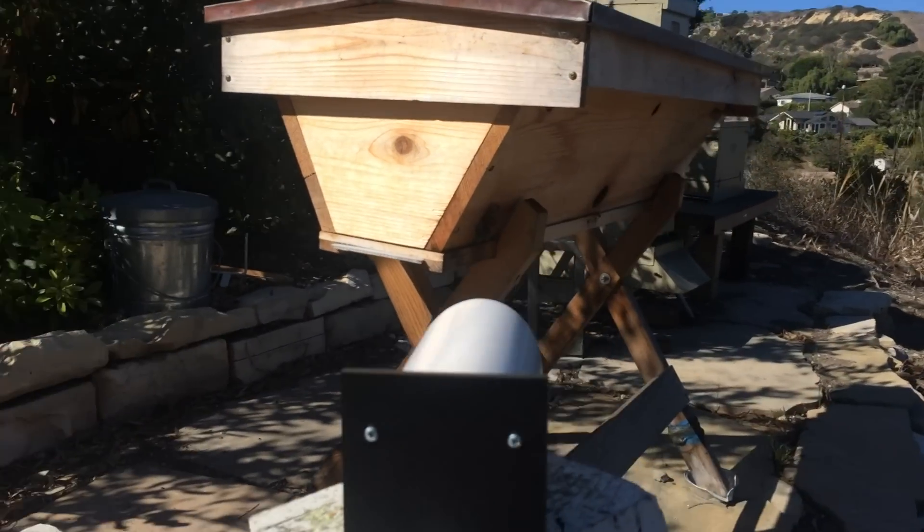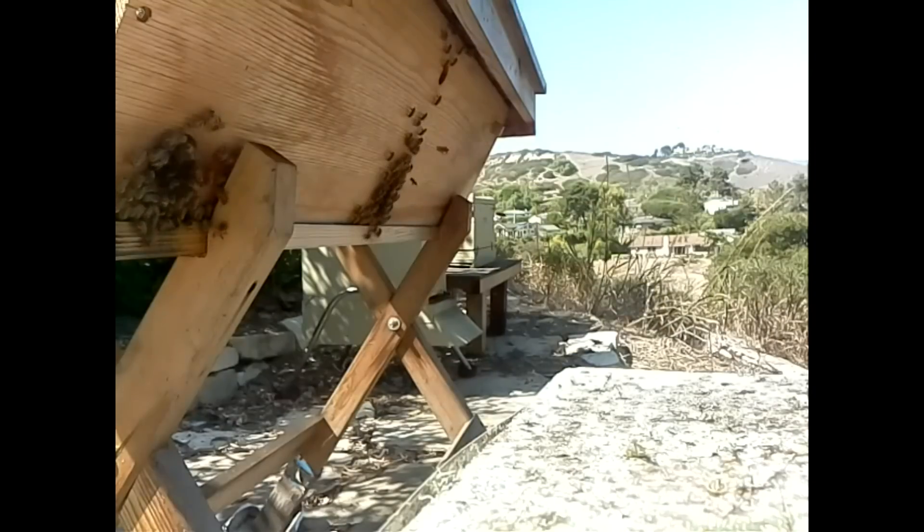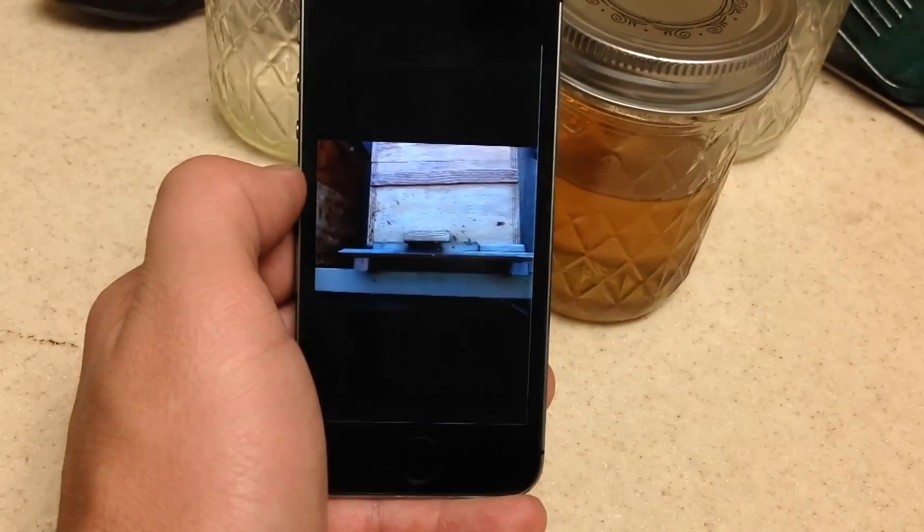Here's how it works. We attached a camera to a small but powerful computer that lets us visually monitor what goes on at a beehive all day, every day.